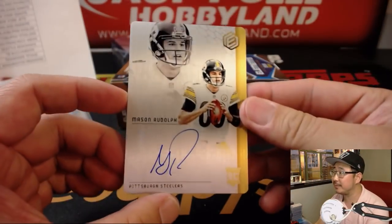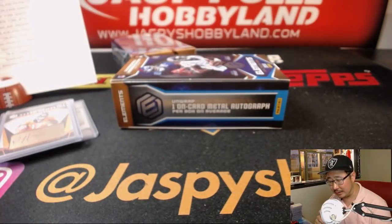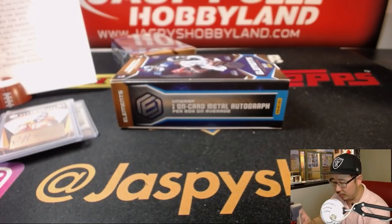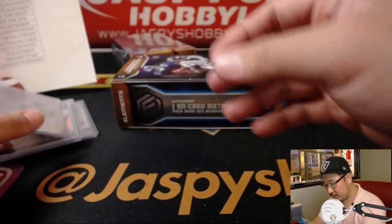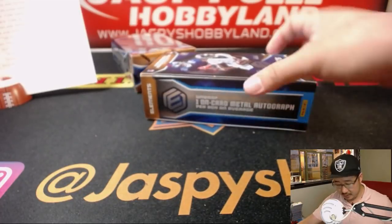Out of 99 — Mason Rudolph, the Red-Nosed Reindeer. Goes to Scott V. and the Steelers. Black and yellow. That was the penultimate box.